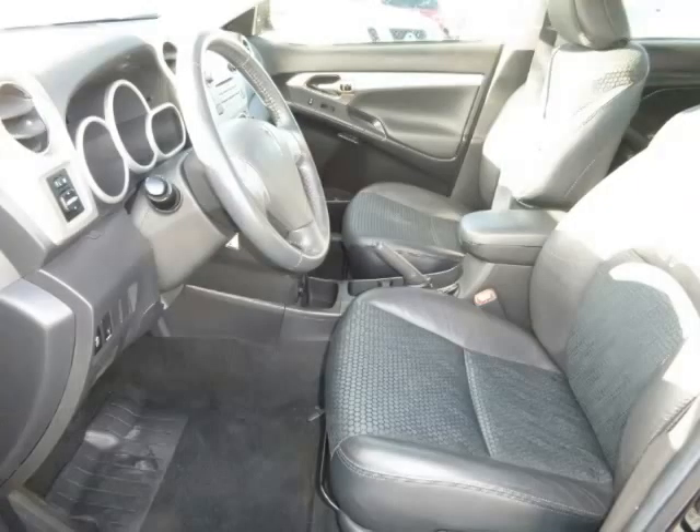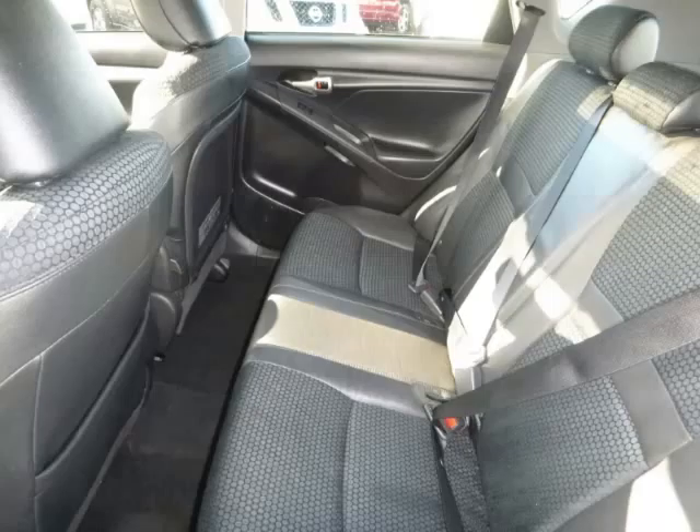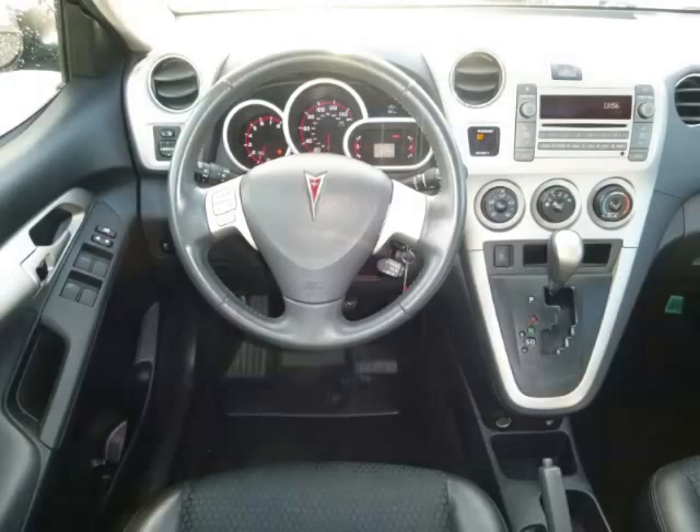Are you ready to experience this vehicle for yourself? Call today to schedule your test drive and remember to ask about Arno Internet Financing.